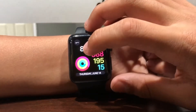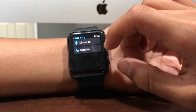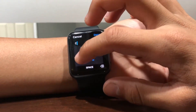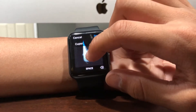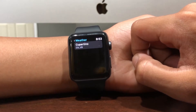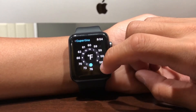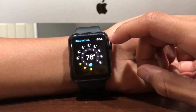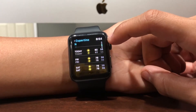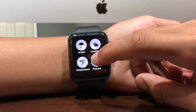Another feature in the Weather app is the ability to add a city. It will search and you can click on it to see all the details. You can scroll to see air quality, UV index, and wind speed, and then you have your 10-day forecast on top of that. You also now have the option to remove a city you added.